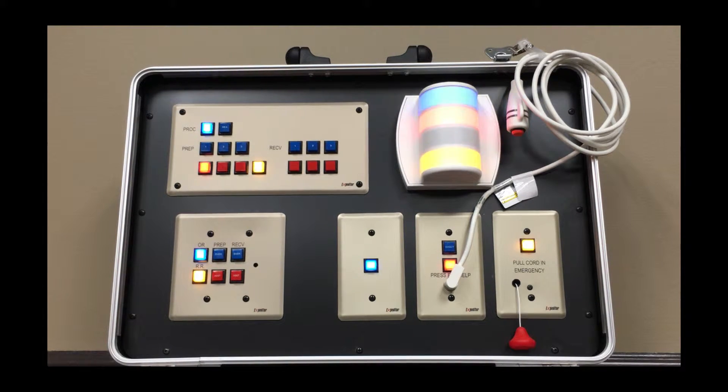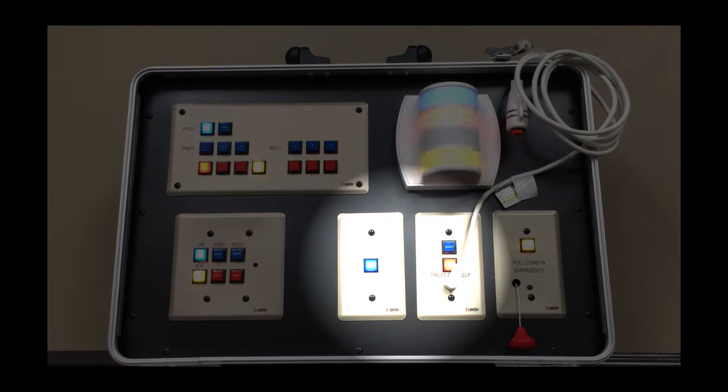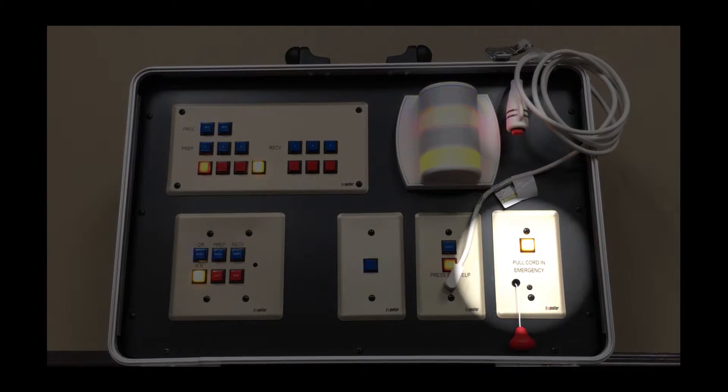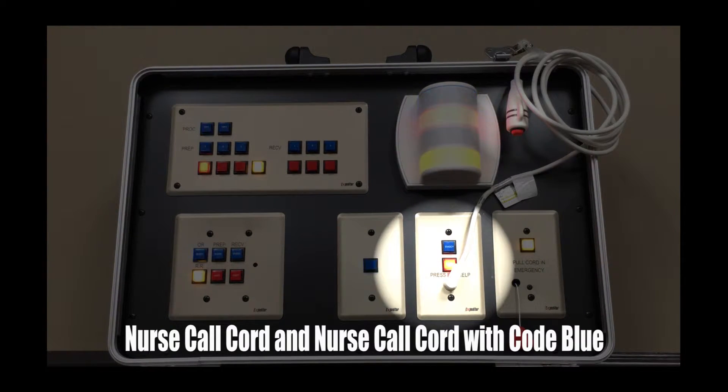Some of the features include one key or multiple key panels, where a patient would simply press a button on the wall to summon assistance. Nurse call pull cord, where a patient would simply pull the cord to summon assistance. Nurse call cord and nurse call cord with code BLUE — this cord is clipped onto the patient's gown or clothing, and the patient can simply press the button on the end of the cord to summon assistance.